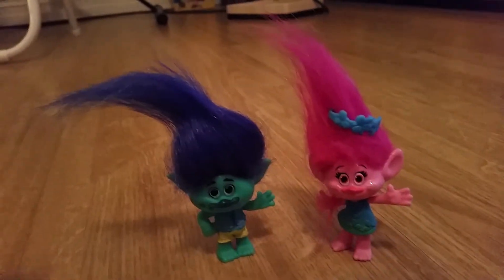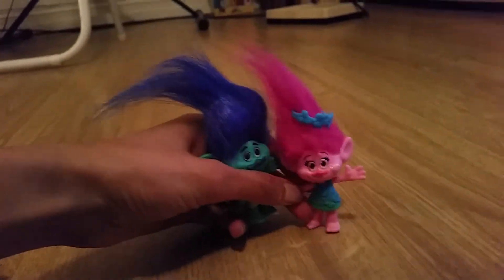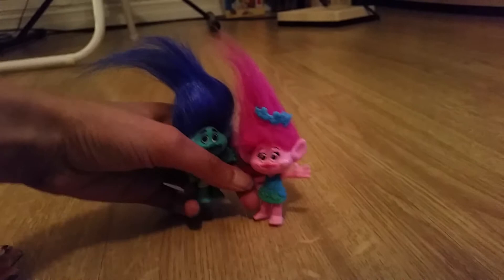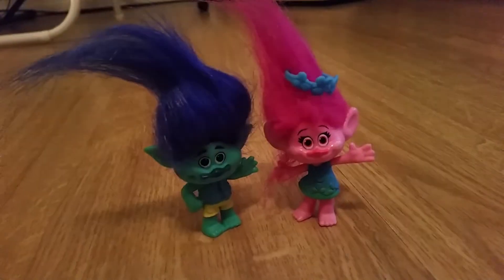So anyway guys, if you like this video, don't forget to like, subscribe, and leave a super awesome comment below. Bye bye everyone, I see you too — Colors, and that's why I love you. Yeah that was cute, bye bye everyone, bye bye.